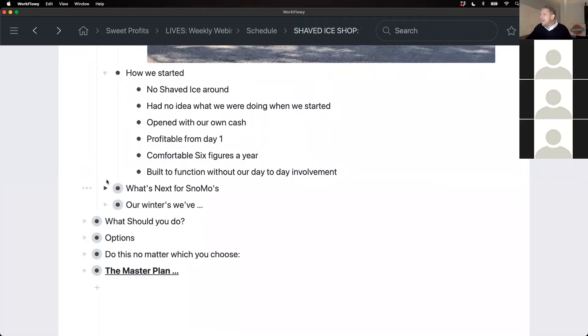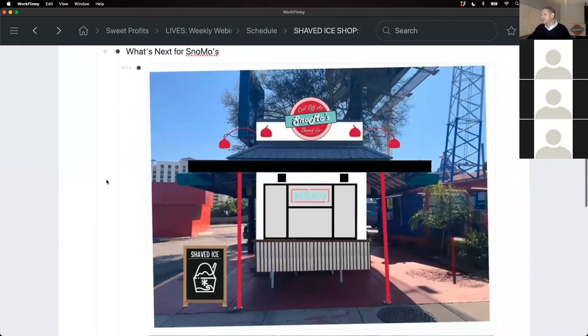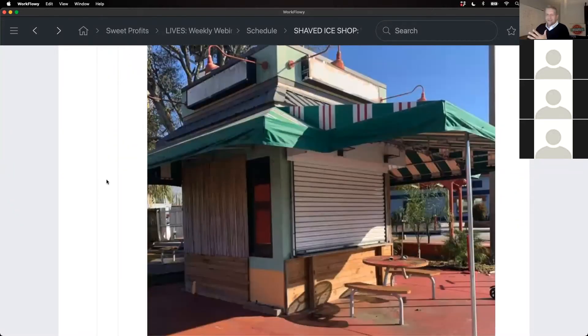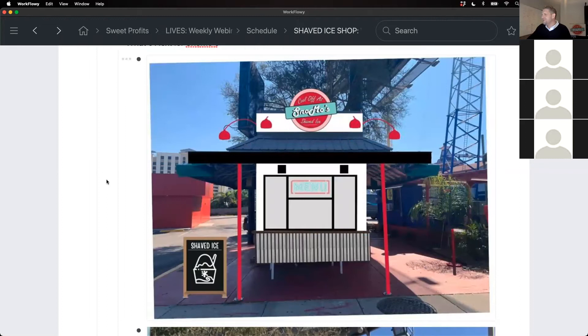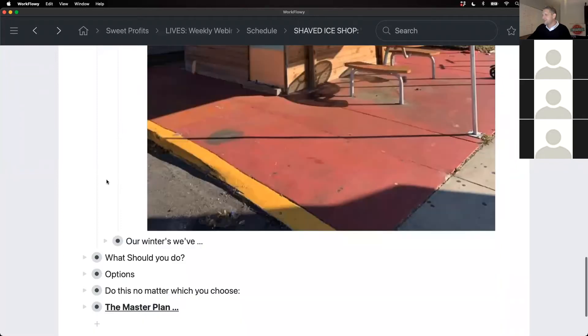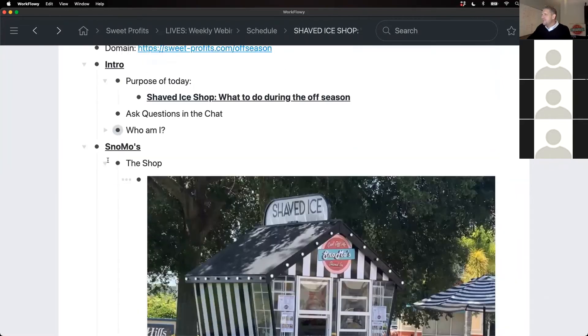It's built to run smoothly without us constantly being in it and still make great money for our family. What's next for Snow Mows is a brick-and-mortar location — we have a lease on it and everything ready to go, except they can't figure out how to turn on the water inside the building. It's on International Drive, which is like the Las Vegas strip but a much more family-friendly version. We'll be opening a shop in a very heavy tourist area. I'm so excited about it.